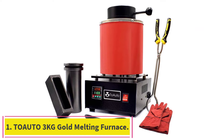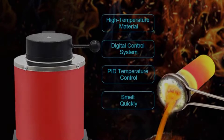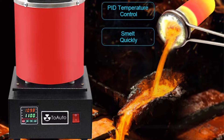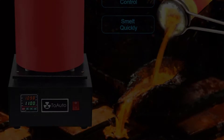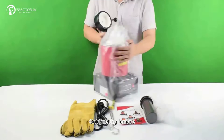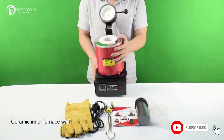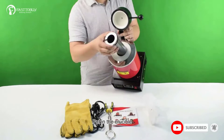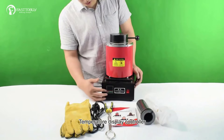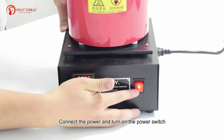Starting at number 1: the Toado 3kg Gold Melting Furnace. This is a high-quality melting furnace that can melt metals completely in 45 to 60 minutes. The furnace is equipped with a grooved graphite crucible designed for easy removal, an insulated lid that holds heat in and keeps oxygen out, and a smart precise control system that provides accurate and convenient metal melting.